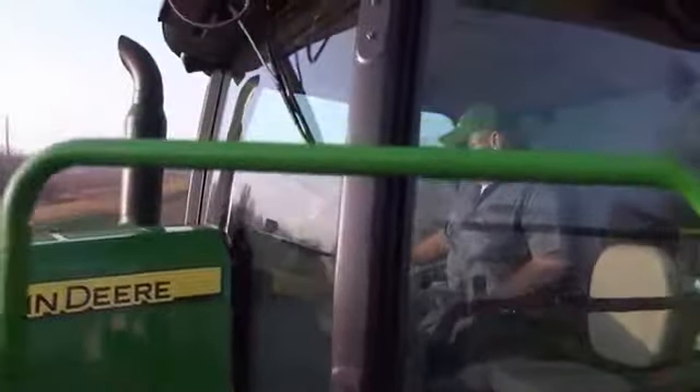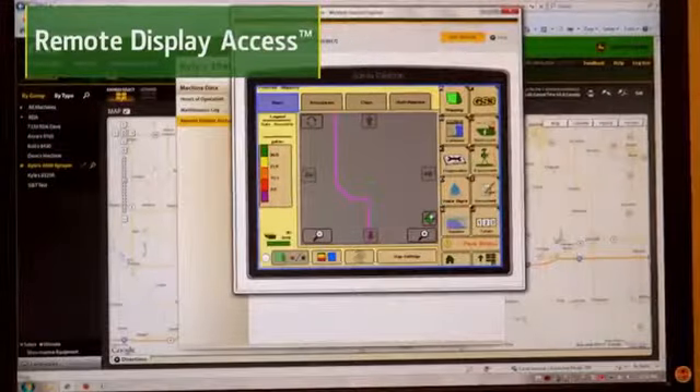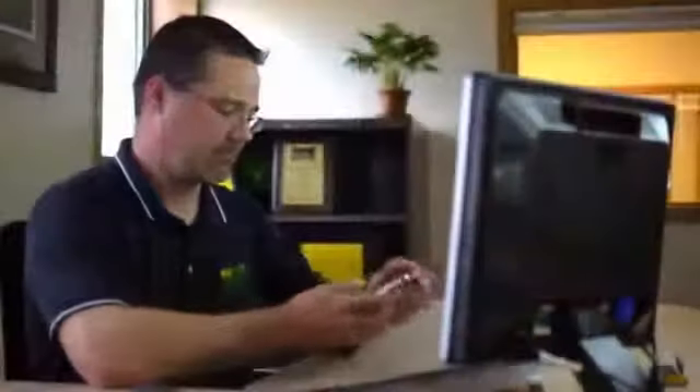You can also check on your machine diagnostics with remote display access, which gives owners, managers, and even dealers the ability to view the operator's display remotely. What if your dealer could alert you of potential problems with your machine and start working on answers without any technician's travel expense to your location? That's what you get with Service Advisor Remote.